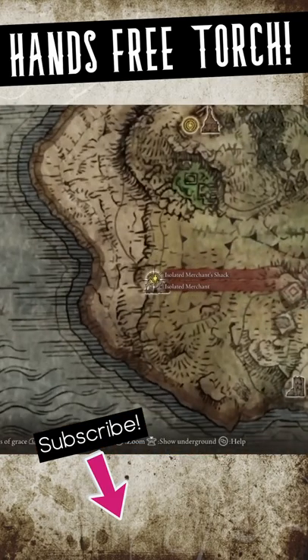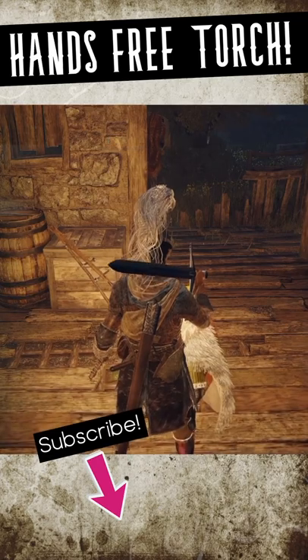You can buy this item from the isolated merchant found on the west coast of the Weeping Peninsula for only 1,800 runes.